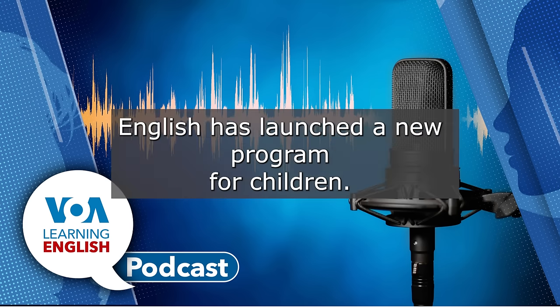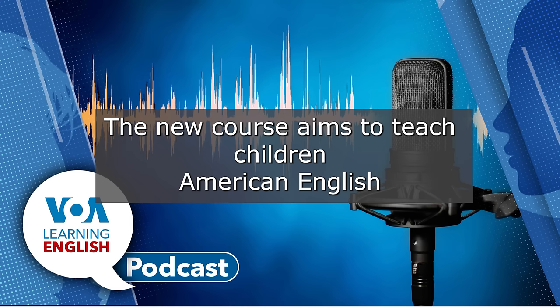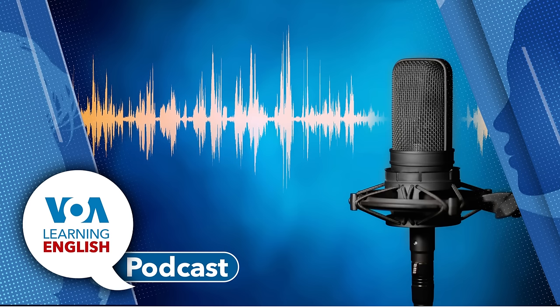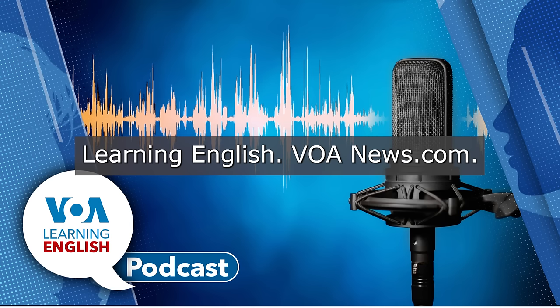VOA Learning English has launched a new program for children. It is called Let's Learn English with Ana. The new course aims to teach children American English through asking and answering questions and experiencing fun situations. For more information, visit our website, learningenglish.voanews.com.